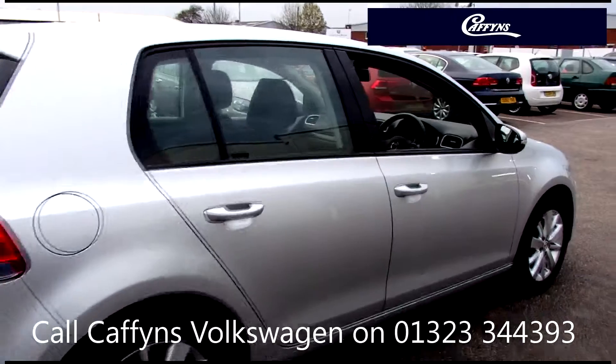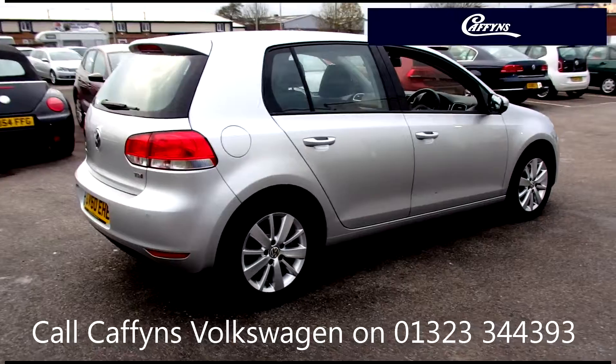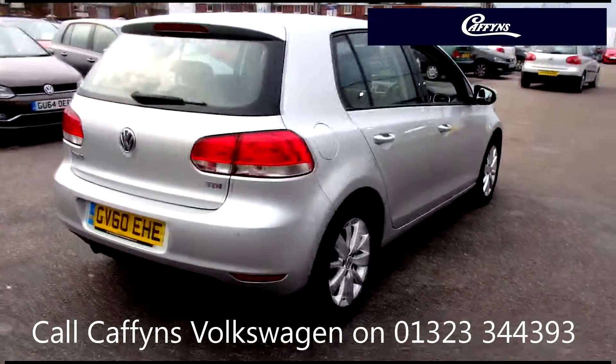Any faults identified are fixed using Volkswagen Genuine Parts. Only then can it be part of the approved Used Car program.